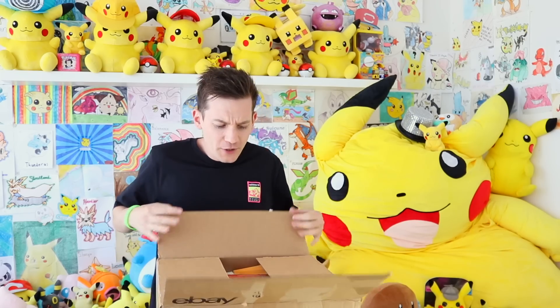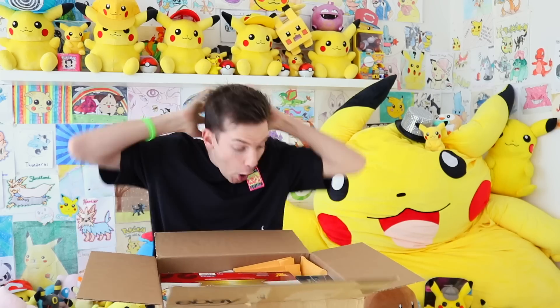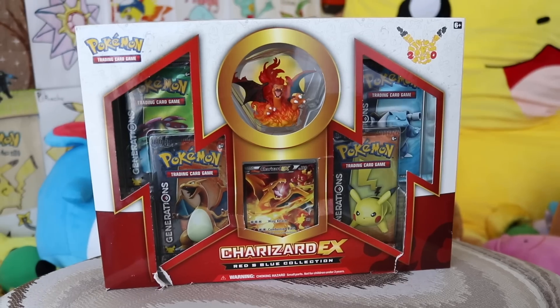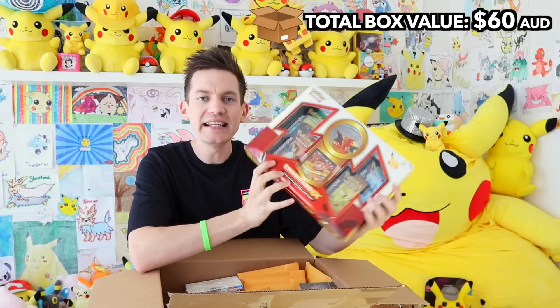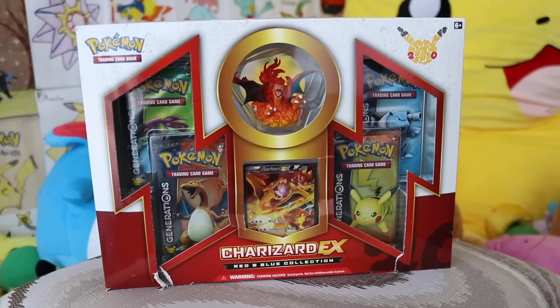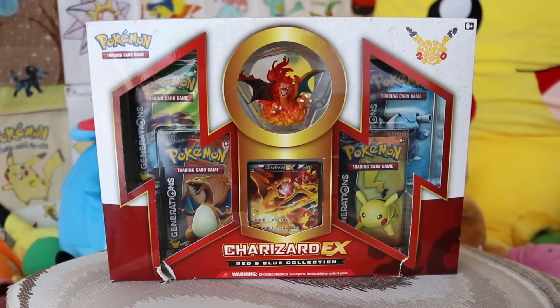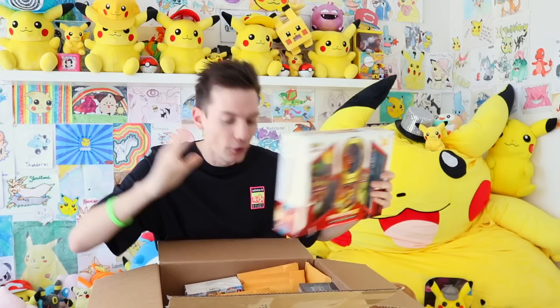He didn't say it was, but a lot of products lead to one. Yo, check this out — straight off the bat, it's a Charizard EX Red and Blue Collection. It's a little ripped and beat up, so maybe we open it up. It's the Charizard EX Red and Blue Collection box. I'm pretty sure these have gone up a little bit in price because it's the 20th anniversary product. We get the full Charizard and the figurine too. This is officially the Charizard box for sure.